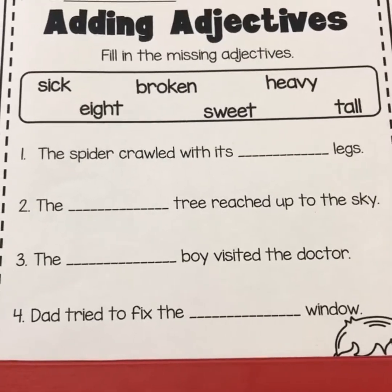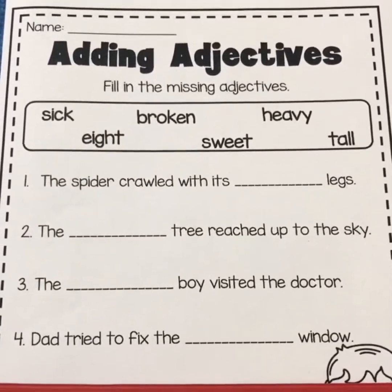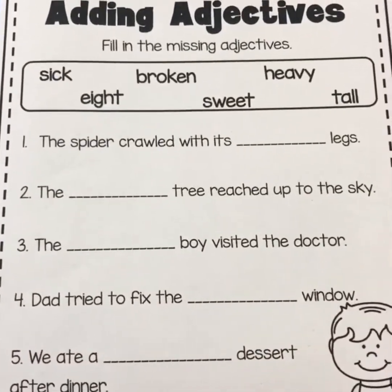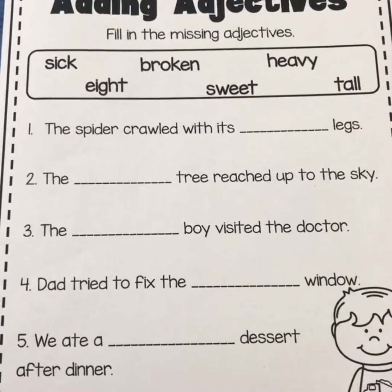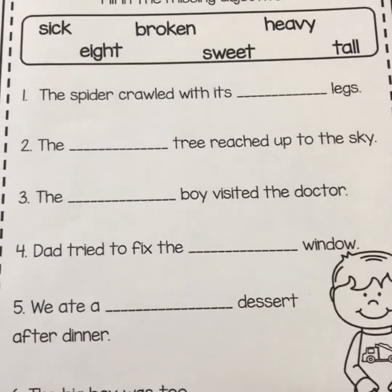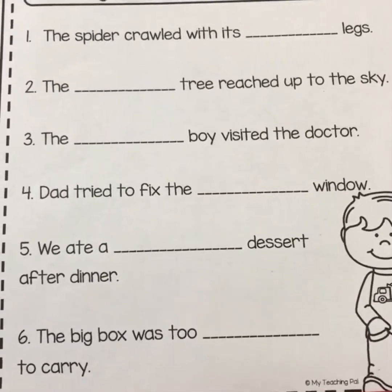Number four: dad tried to fix the blank window. Number five: we ate a blank dessert after dinner. And number six: the big box was too blank to carry.